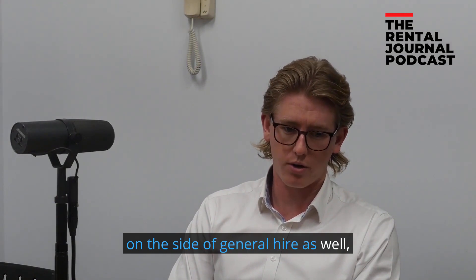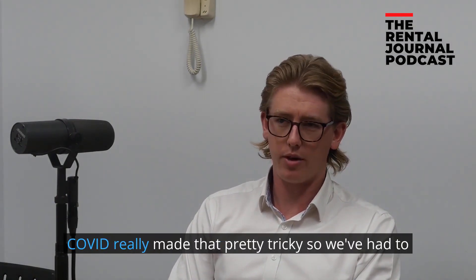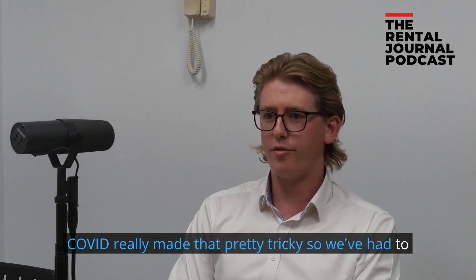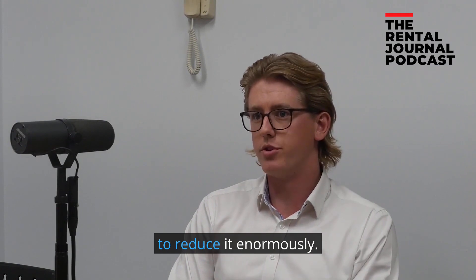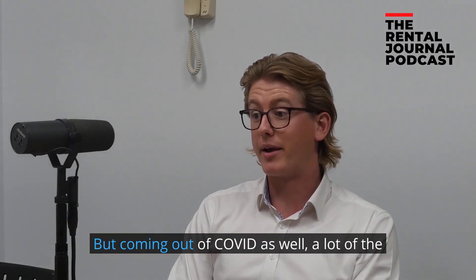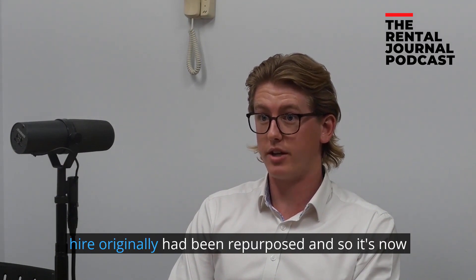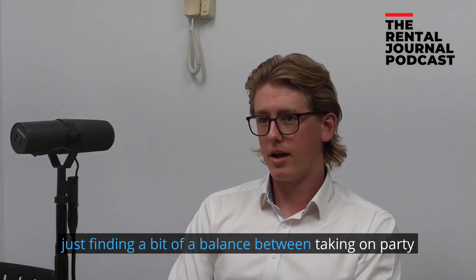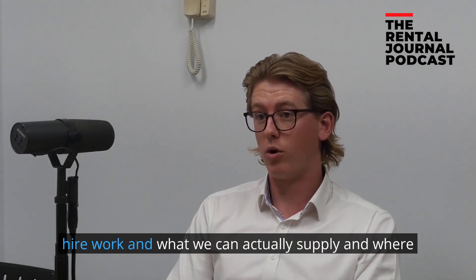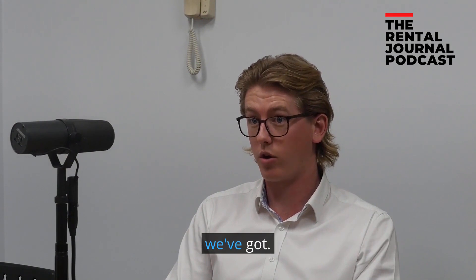On the side of general hire as well, we do a little bit of party hire. COVID really made that pretty tricky, so we've had to reduce that a little bit. Through COVID we had to reduce it enormously, and coming out of COVID a lot of the equipment and space that was used for party hire had been repurposed. So it's now just finding a balance between taking on party hire work and what we can actually supply and where we can still sit comfortably with the workload we've got.